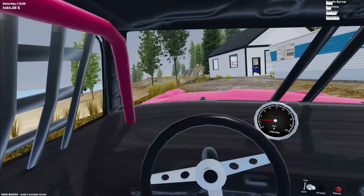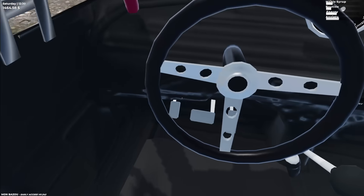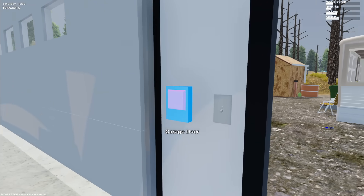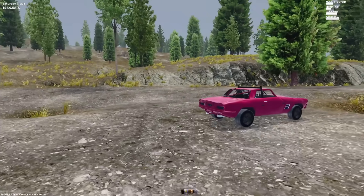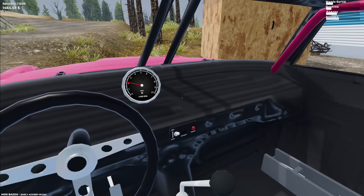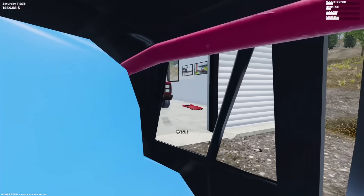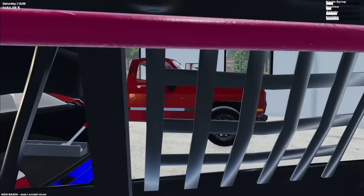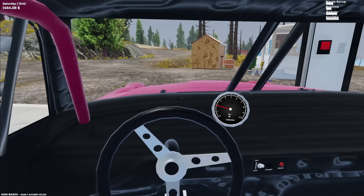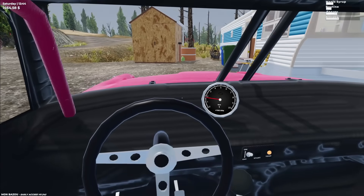I guess we can pull this one into the garage. Need to open up the garage door. We're going to back this one in there like a true racer. I'm not going to lie, it sounds pretty cool. I'm totally hitting my other car. This is fine — you know what? Let's just leave it outside the garage. Probably a better idea.